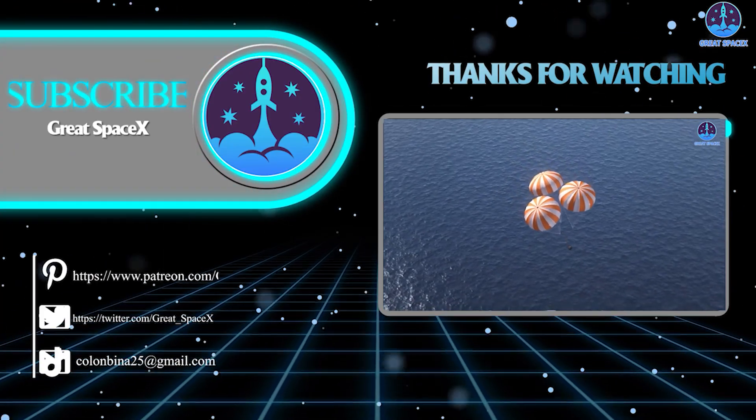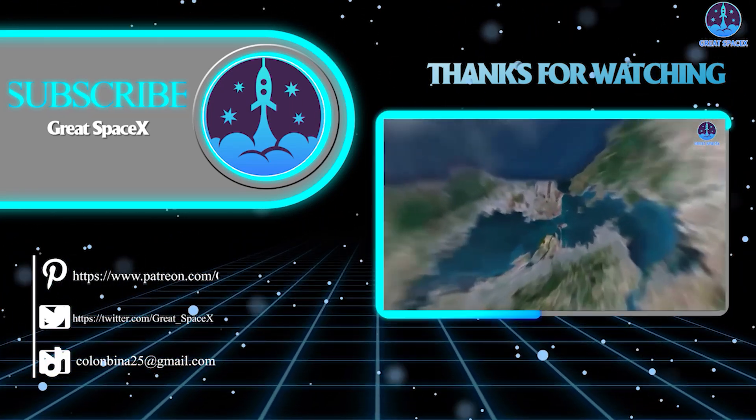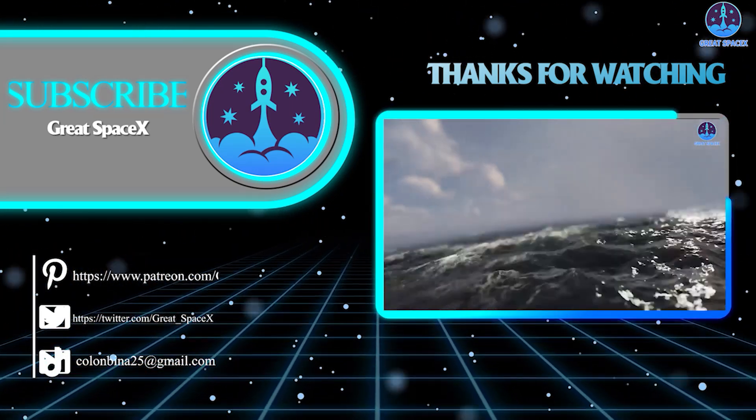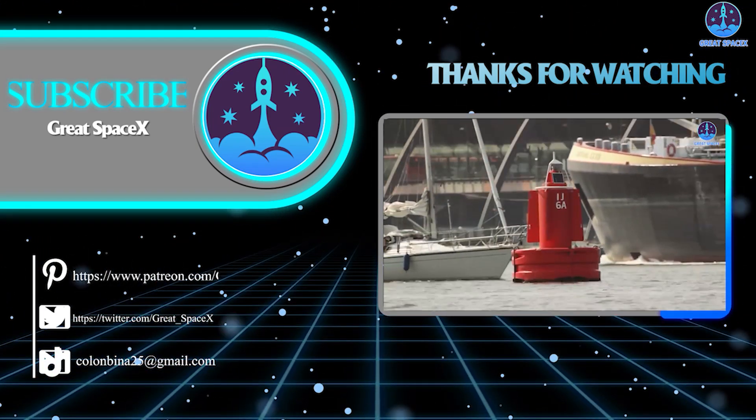In short, before Starship enters active duty, Falcon Heavy will remain a formidable beast. Thank you so much for watching. If you enjoy what the team is doing, you can become a patron through the Patreon link in the description below. This is Kevin from Great SpaceX, and we'll see you soon.